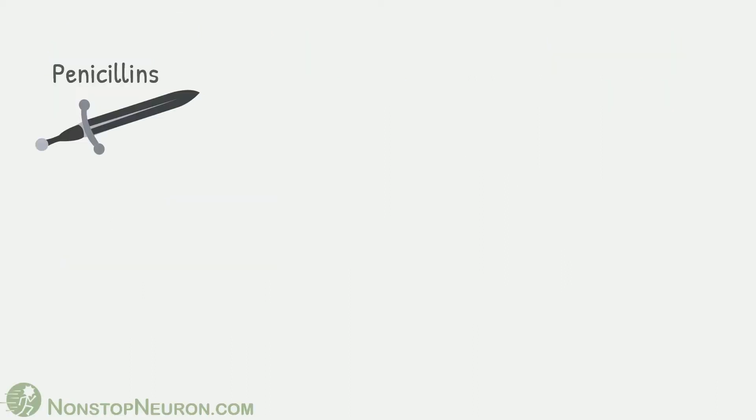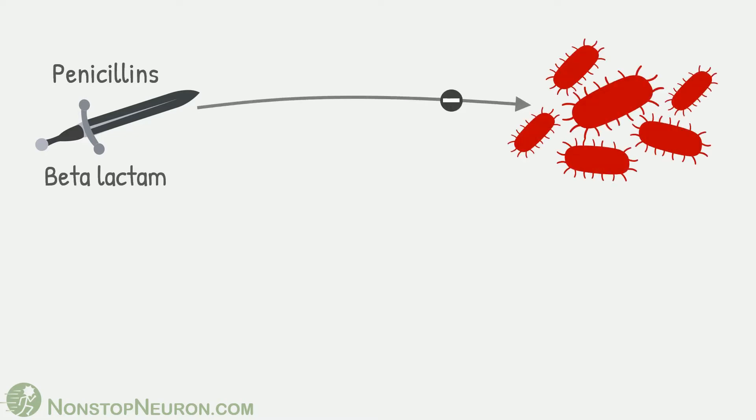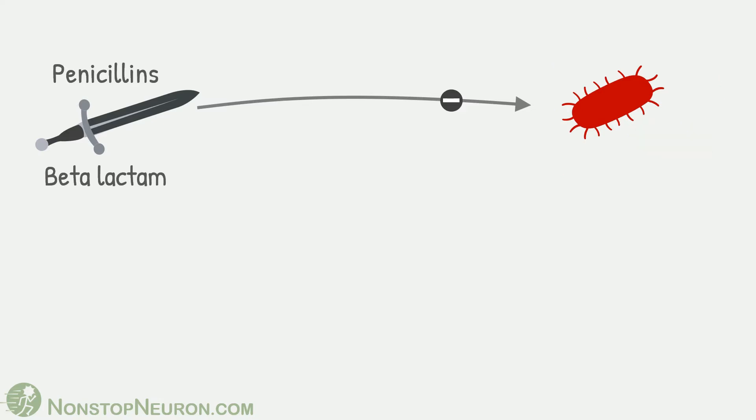First, let's see the story of penicillin. They are beta-lactam antibiotics. They are used to treat various infections, and if bacteria are sensitive, it's easy for penicillins to kill them.